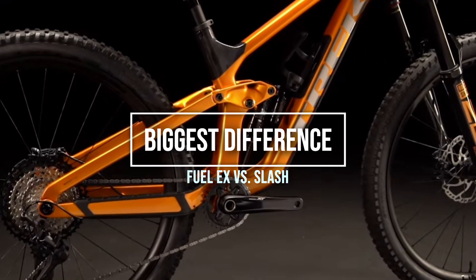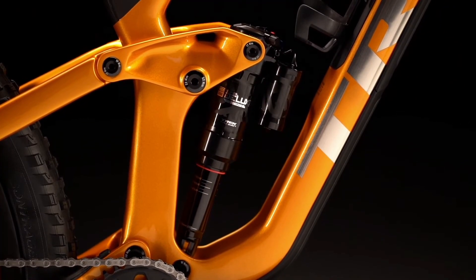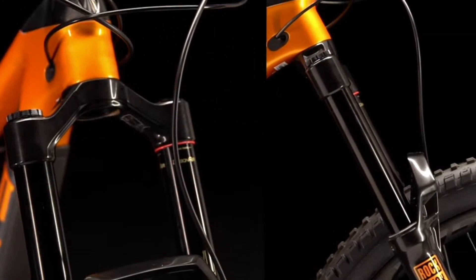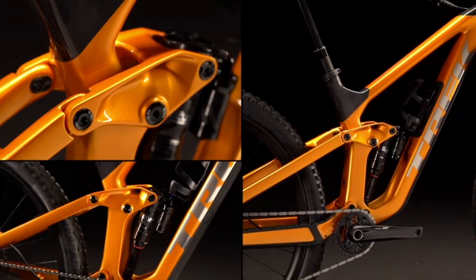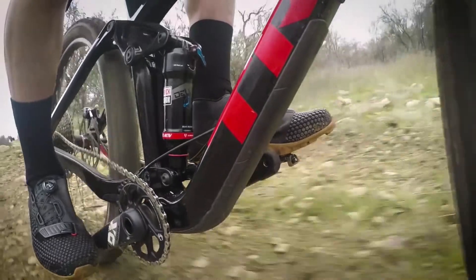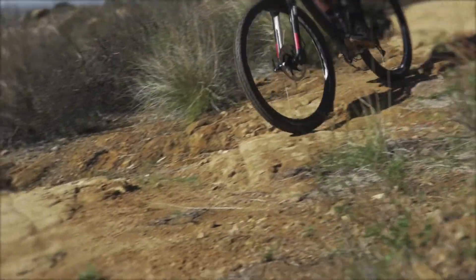But the biggest difference — and the one that's really the tipping point for which bike is right for you and the type of riding you do — is the amount of suspension travel and overall suspension design of each one of these bikes. So let's talk about the suspension and my experience owning and riding not only the Trek Fuel EX but the Trek Slash.